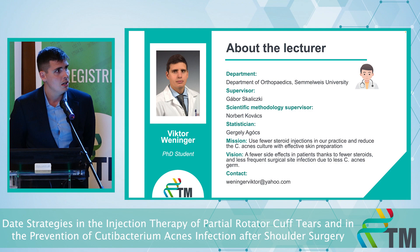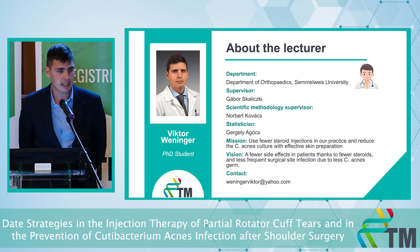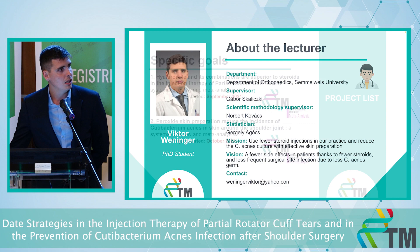Our mission is to use fewer steroid injections in our practice and reduce C-acnes culture with effective skin preparation. Our vision is fewer side effects, thus fewer steroids and less frequent surgical site infection due to less C-acnes germ.